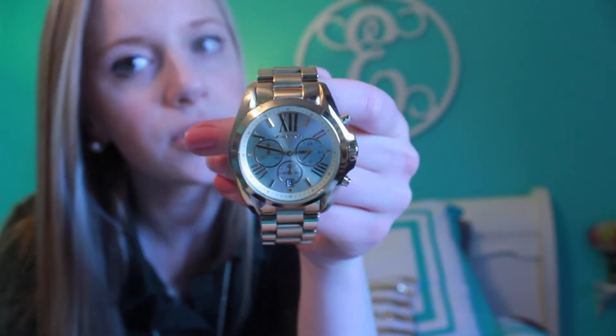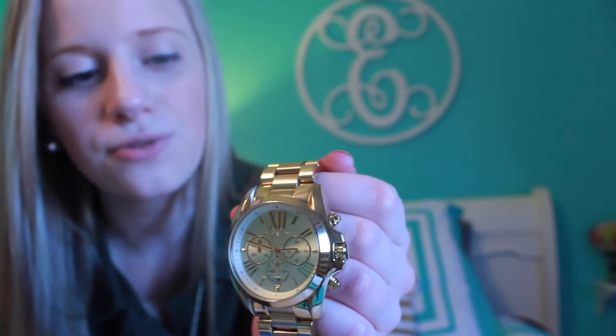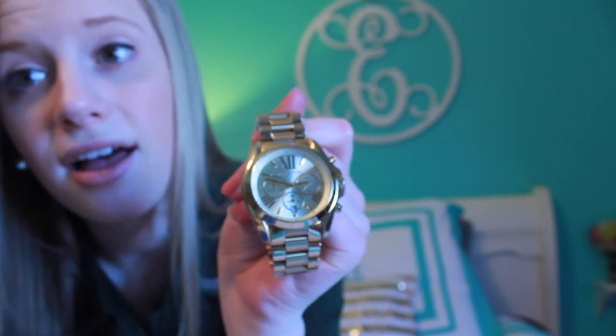The next accessory is a watch — I'll take it off so you can see. This is a Michael Kors watch, gold plated with Roman numerals and a little date display showing what day it is. I love this watch and I think it's a definite preppy essential. You can dress it up, dress it down, wear it with anything. I love pairing it with arm candy — it's a great piece.